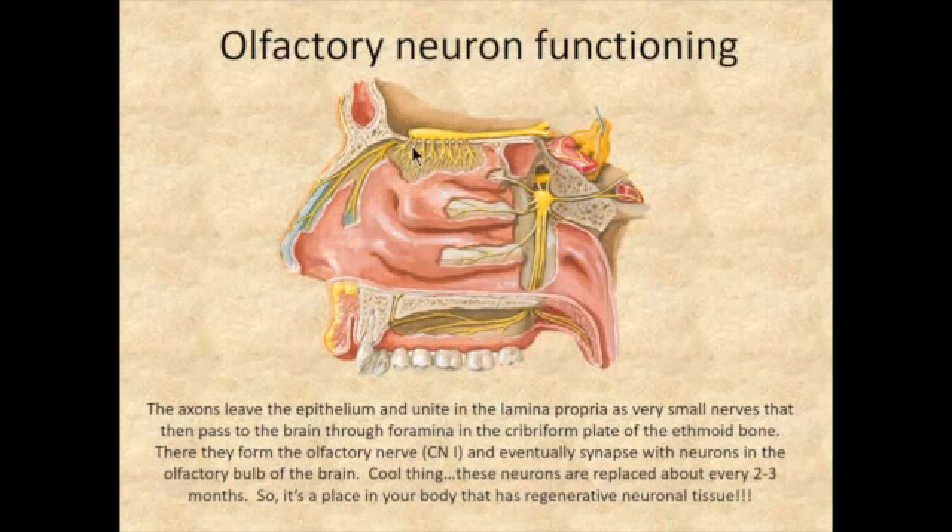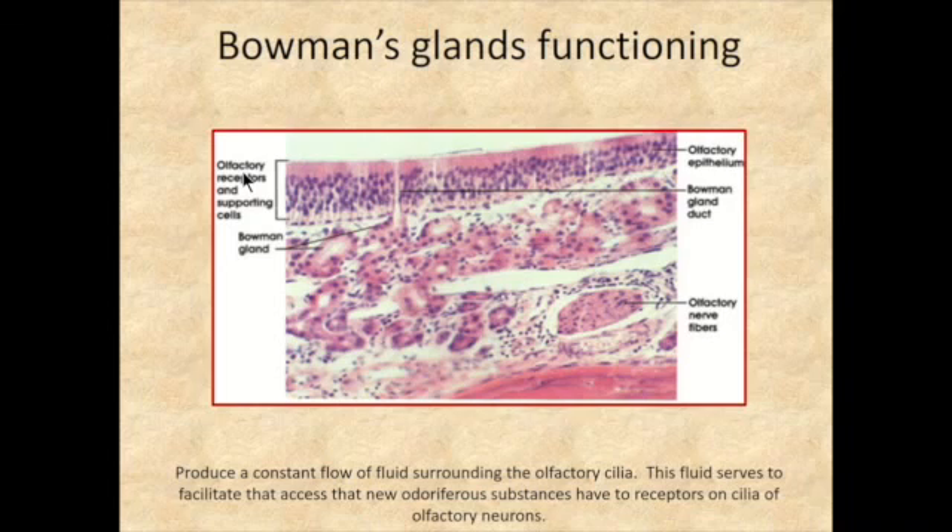Here you can see the crista galli and all the axons of the olfactory neurons projecting through the cribriform plate. It's remarkable that these neurons are replaced approximately every two to three months — this is one of the very rare places in the body where neurons regenerate. A Bowman's gland duct passes through the epithelial sheet, allowing fluid to flow directly onto the surface and maintain the activity of the chemoreceptors.